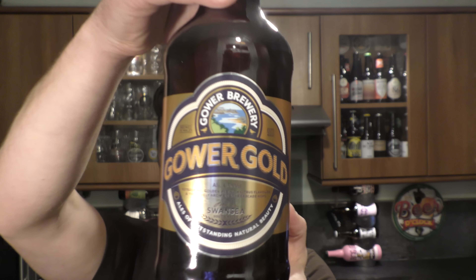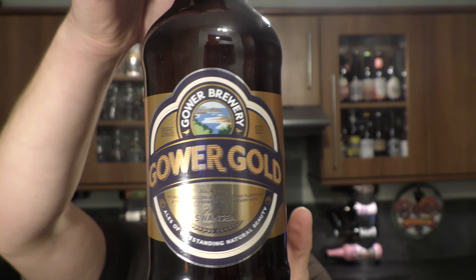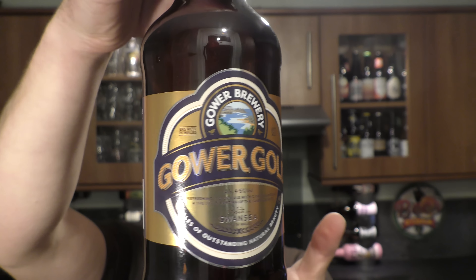It's beer o'clock on Real Ale Craft Beer and today we've got a beer from Gower Brewery. It's a bottle of their Gower Gold, coming in at 4.5% ABV in a 500ml bottle, brewed with Cascade hops.